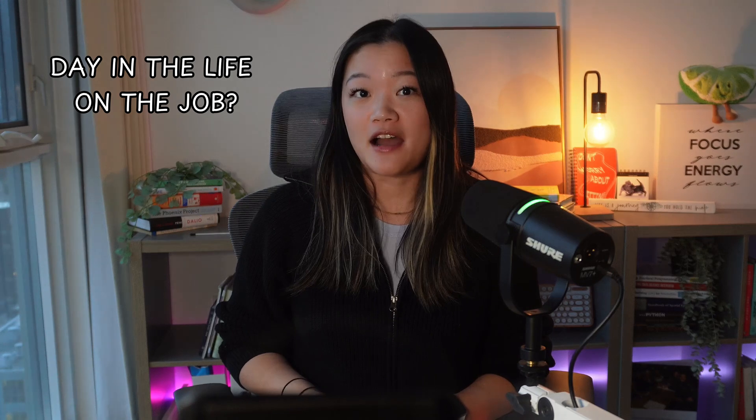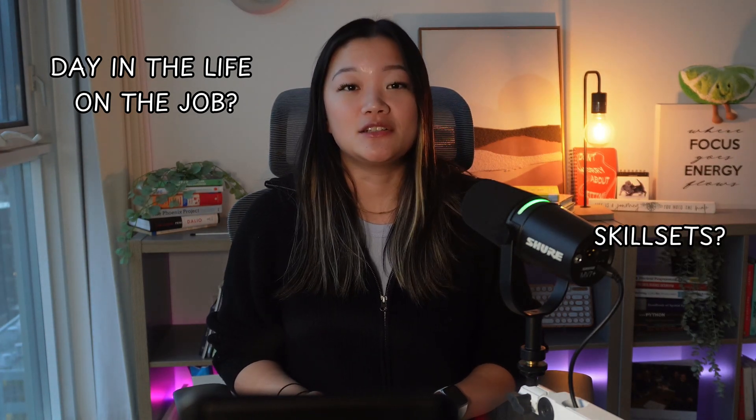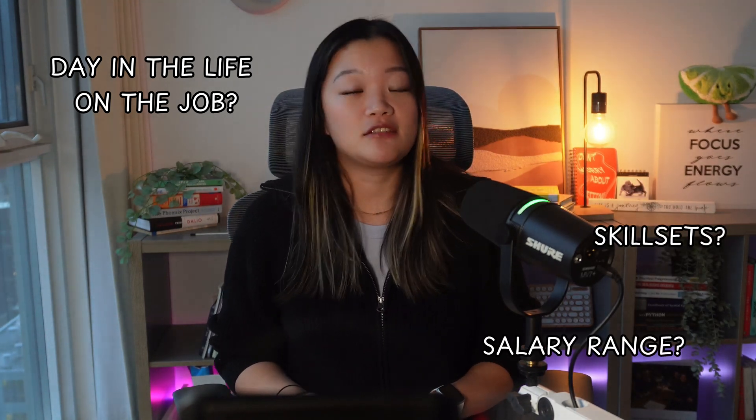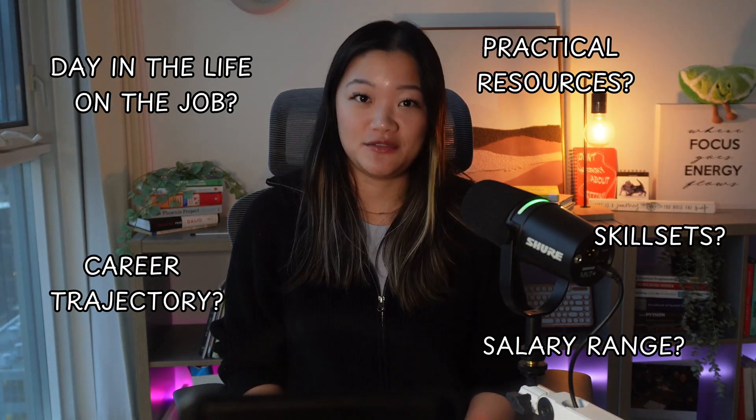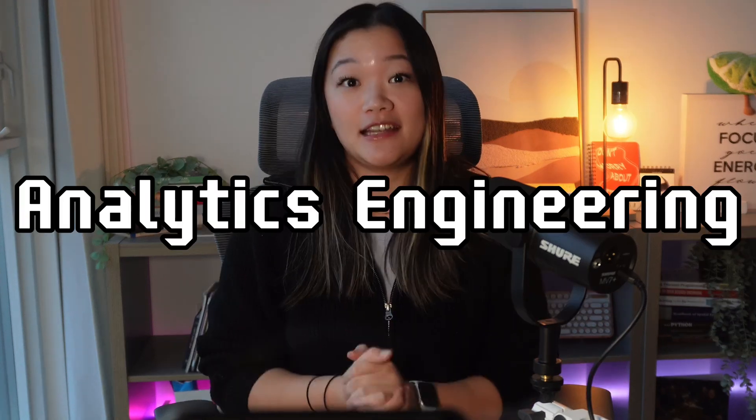The series covers what a day in the life actually looks like on the job, what skill sets you need to learn, the average salary, career trajectory, and how to actually study in order to pass your interviews. And today, let's talk about analytics engineering.